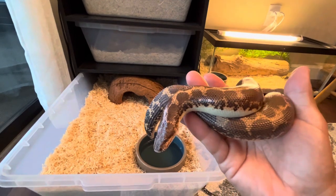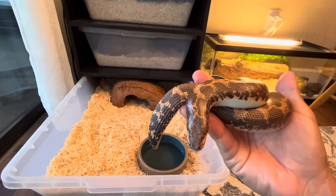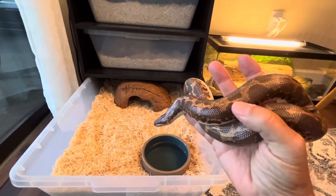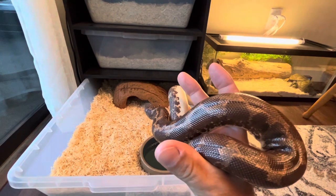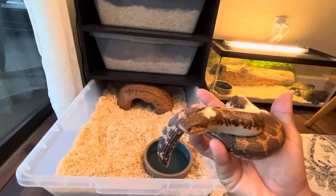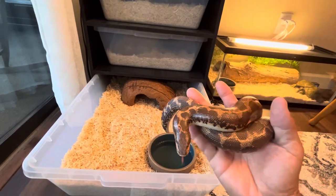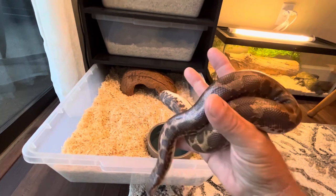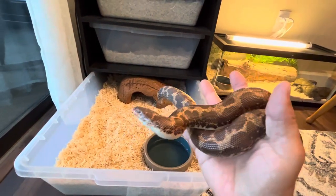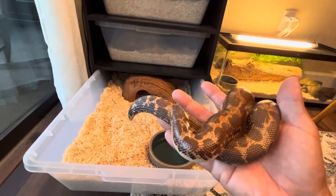When I bought her, they estimated her to be three to five years of age. A guy brought her in a few months before I got her. Age-wise I'm not definite — she could be older for all I know. But she looks good. She actually just shed two and a half weeks ago; that was her first shed with me since I've owned her.